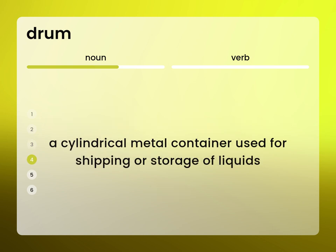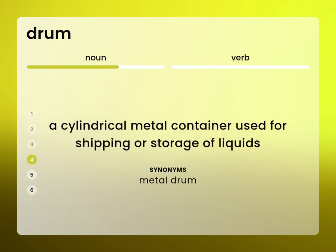A cylindrical metal container used for shipping or storage of liquids. Metal drum.